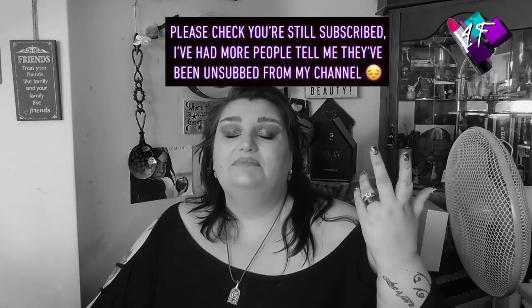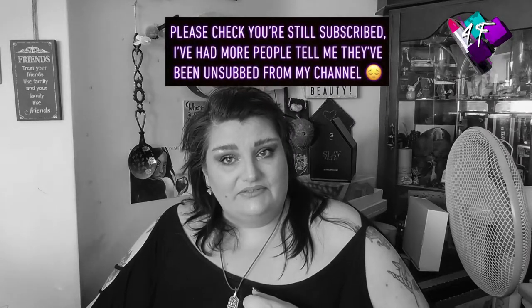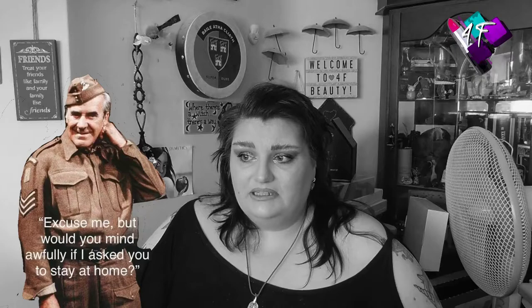Hey, when will I be YouTube famous? I don't know. Probably never. What I do know, this is still 4F Beauty. If I've done my editing job properly, I should be in black and white right now. And if you hear any weird noises, it's not me — it's the neighbours who apparently have workmen in.